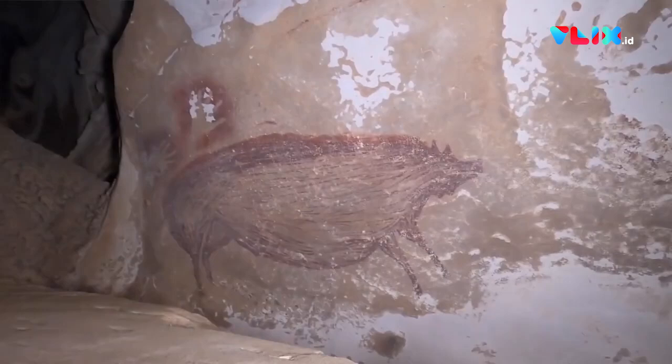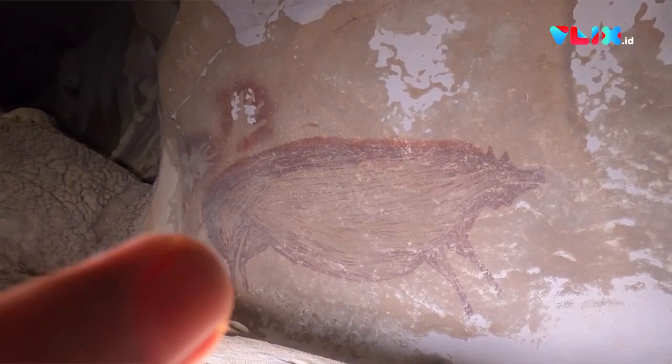We dated one of these pigs — this beautiful complete painting of a pig — to at least 45,500 years ago, making it what we think is the oldest depiction of the animal world documented thus far.